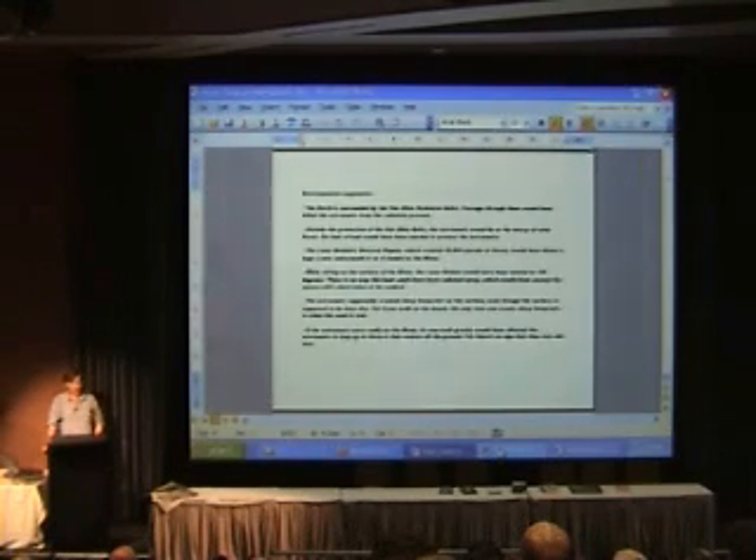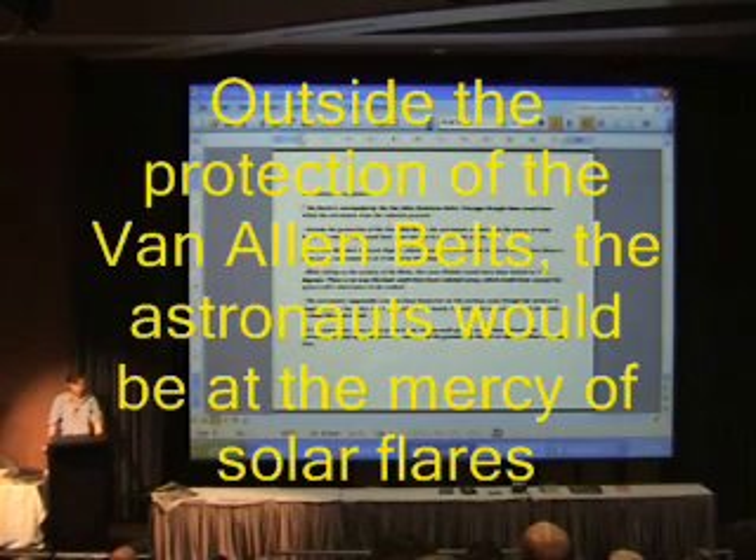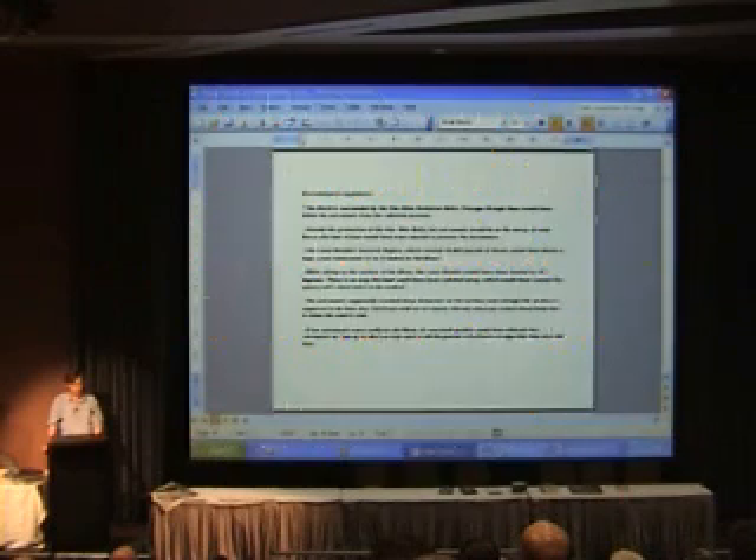As if that wasn't bad enough, outside the protection of the Van Allen belts, the astronauts would be at the mercy of solar flares. Solar flares are unpredictable, except for the fact that they occur more frequently roughly every 11 years, with one such cycle occurring right during the middle of the Apollo missions. One such flare occurred between the Apollo 16 and Apollo 17 missions and would have been sufficient to kill the astronauts had they been near the moon.